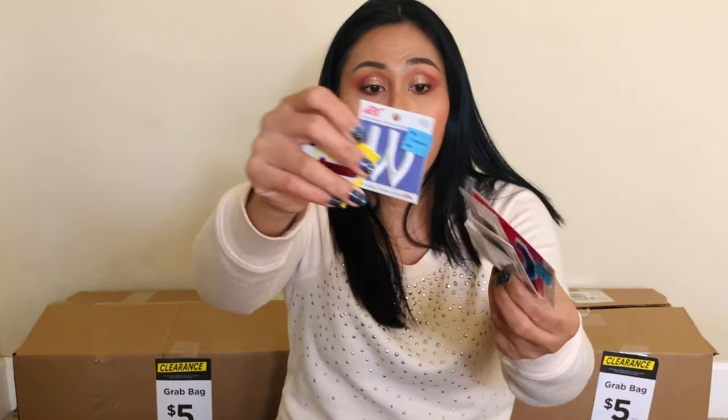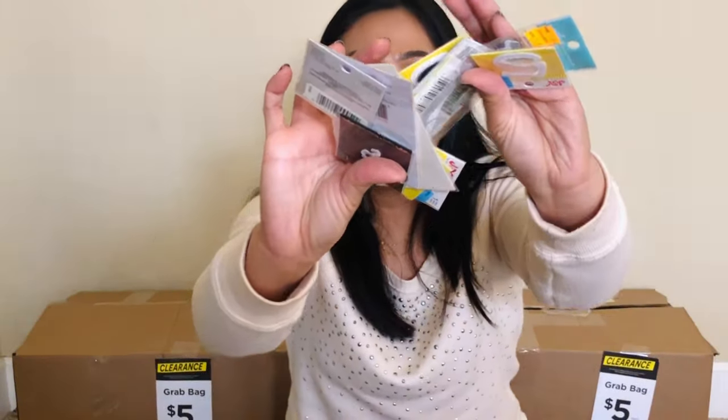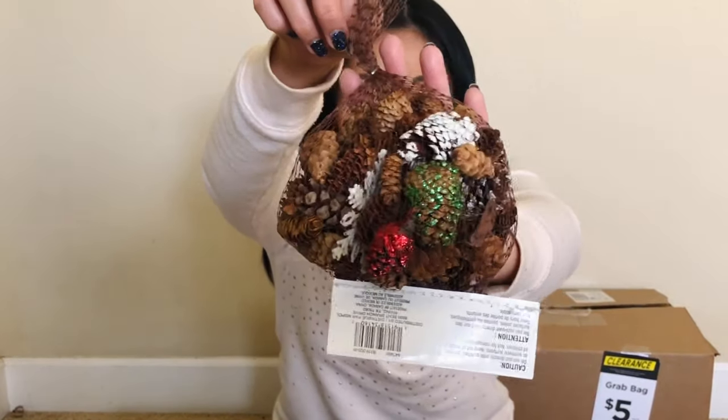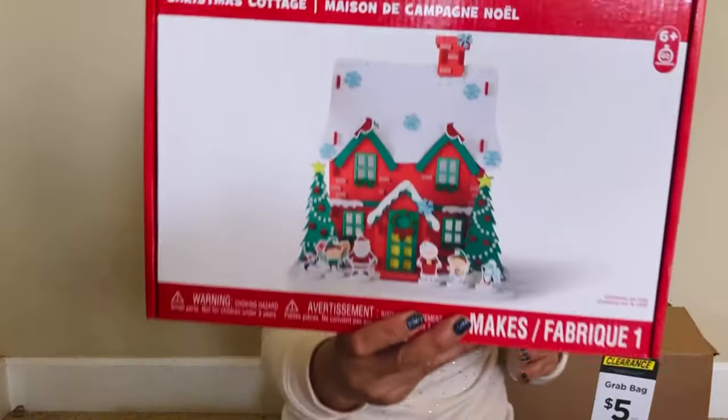I don't know what to do with this one, guys — comment down below! That's tons of them. Let's pull out another five dollar box. Oh my god! This is the acorn box — potpourri kind of thing. You could put this in vases. This one has some holiday colors. And there's a Christmas cottage — it's originally $19 and it's kind of like an art activity for the kids.